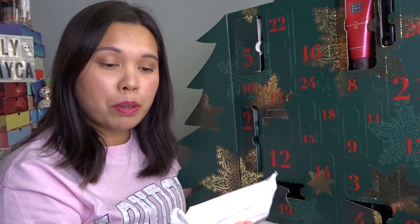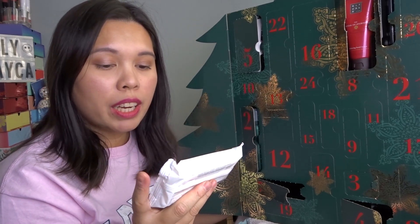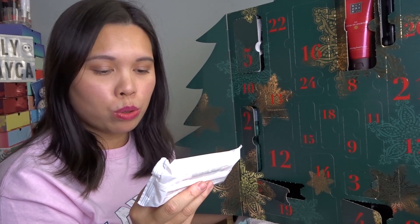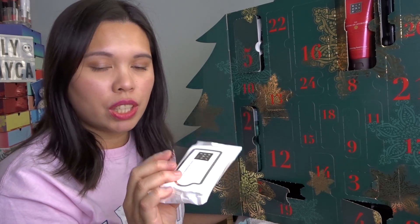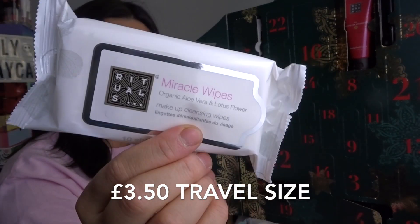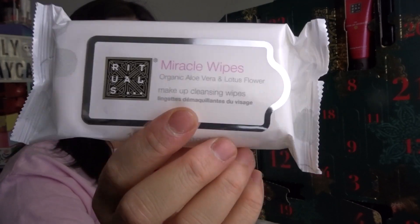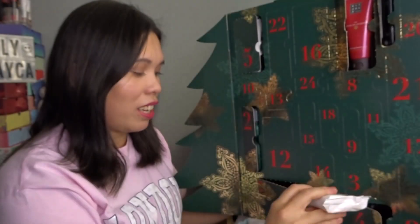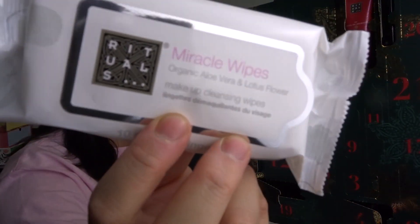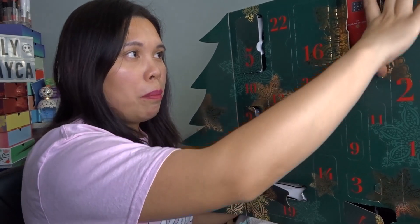Door number seven: Miracle Wipes — Organic Aloe Vera and Lotus Makeup Cleansing Wipes. This one has 10 sheets, which is perfect for travel. I love this product — it smells really nice and works as a makeup remover.